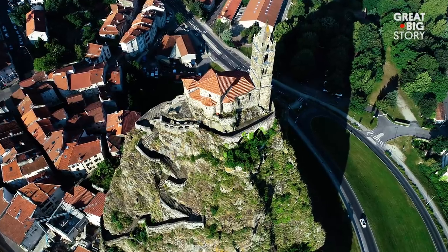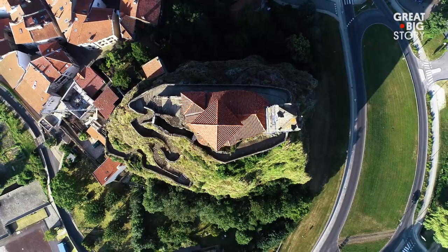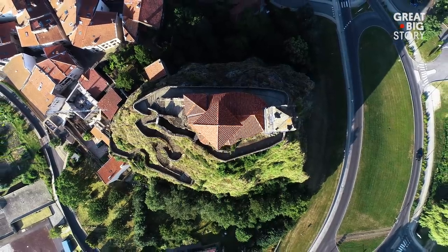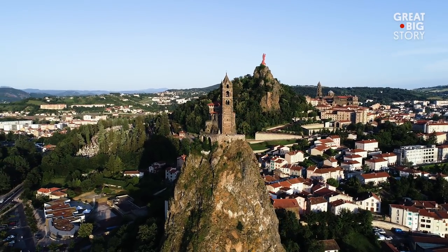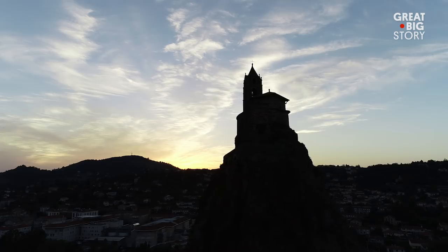At 268 steps, the climb to the top is long, but the view is quite a reward — a 360-degree look at the town, including the surrounding volcanic formations.